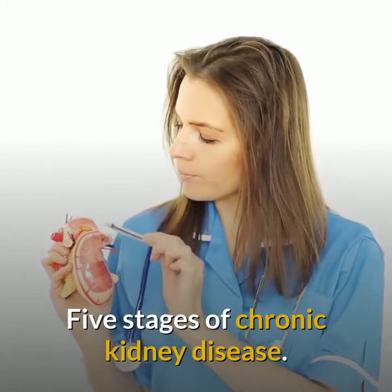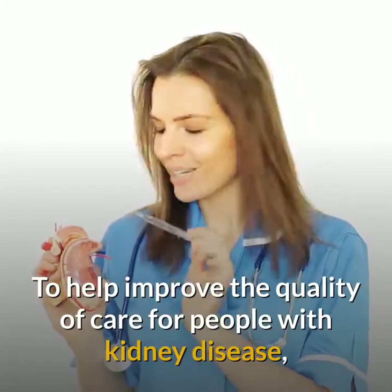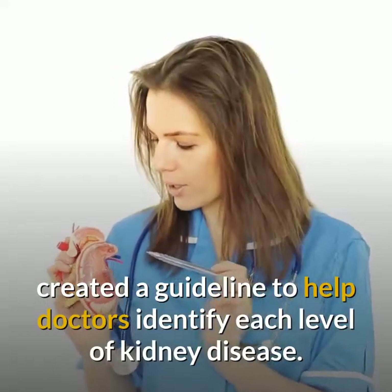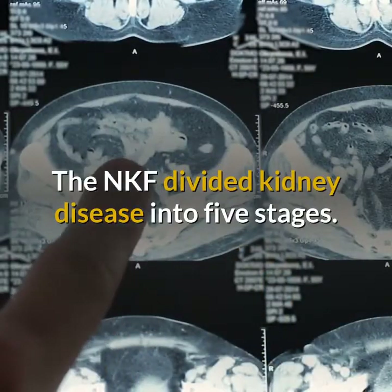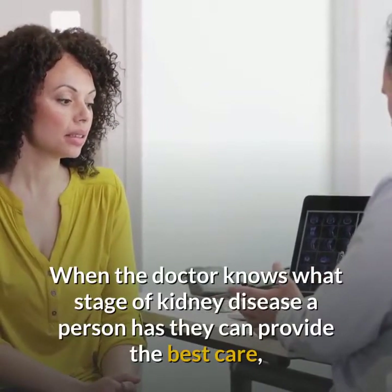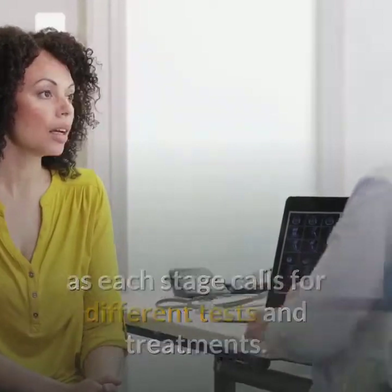Five Stages of Chronic Kidney Disease. To help improve the quality of care for people with kidney disease, the National Kidney Foundation created a guideline to help doctors identify each level of kidney disease. The NKF divided kidney disease into five stages. When the doctor knows what stage of kidney disease a person has, they can provide the best care, as each stage calls for different tests and treatments.